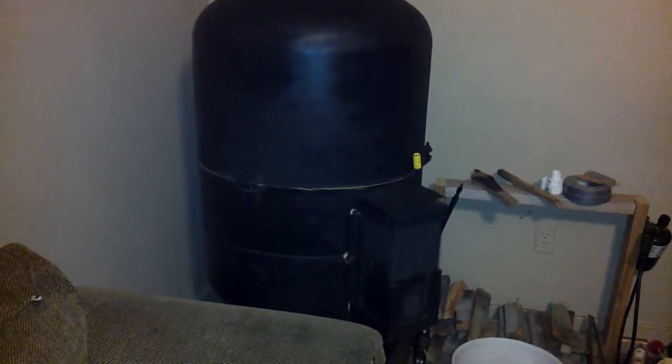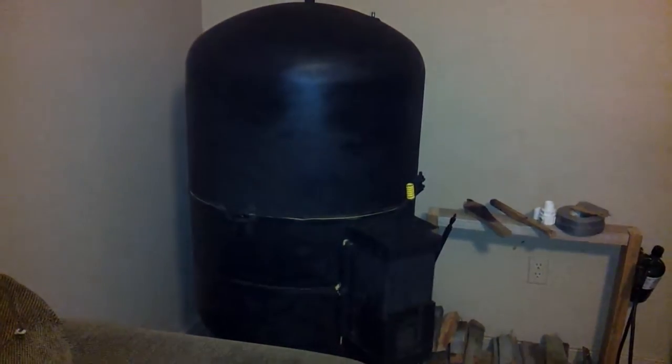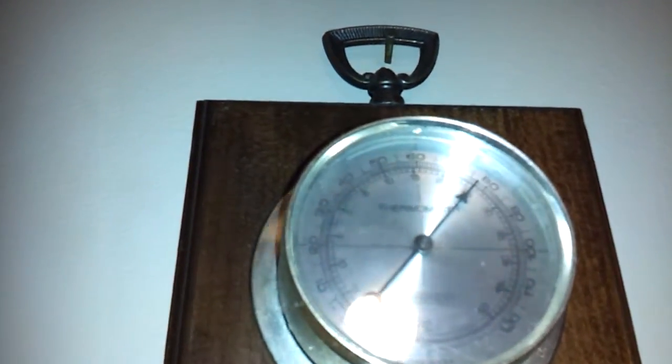I thought we'd do a quick update on the rocket heater and how well it's working. It's almost 80 degrees in the house — about 77, 78, something like that. I've had it running for about the past three and a half hours.